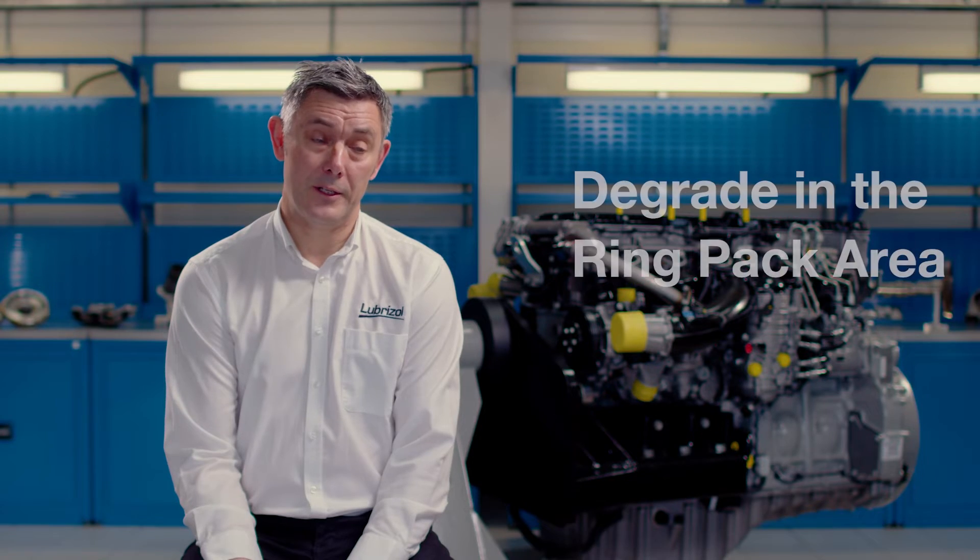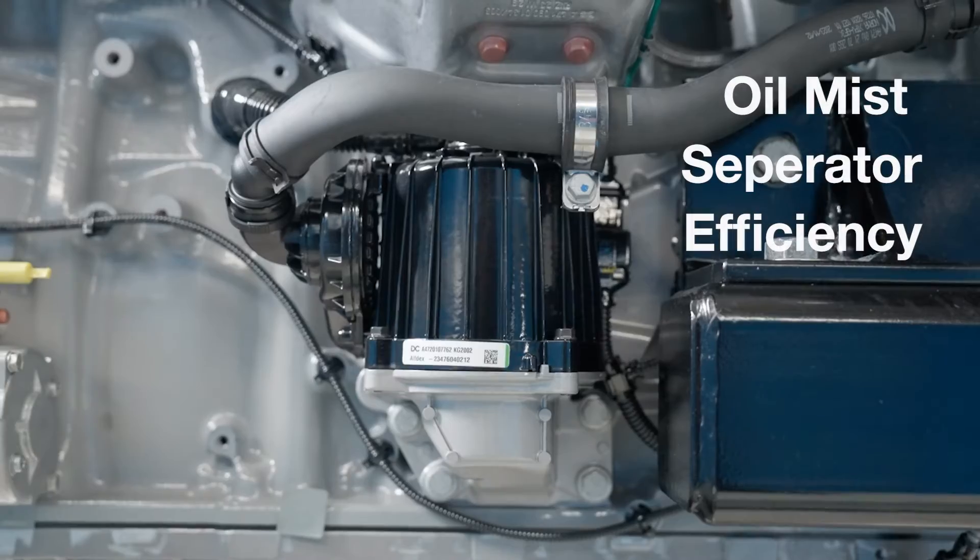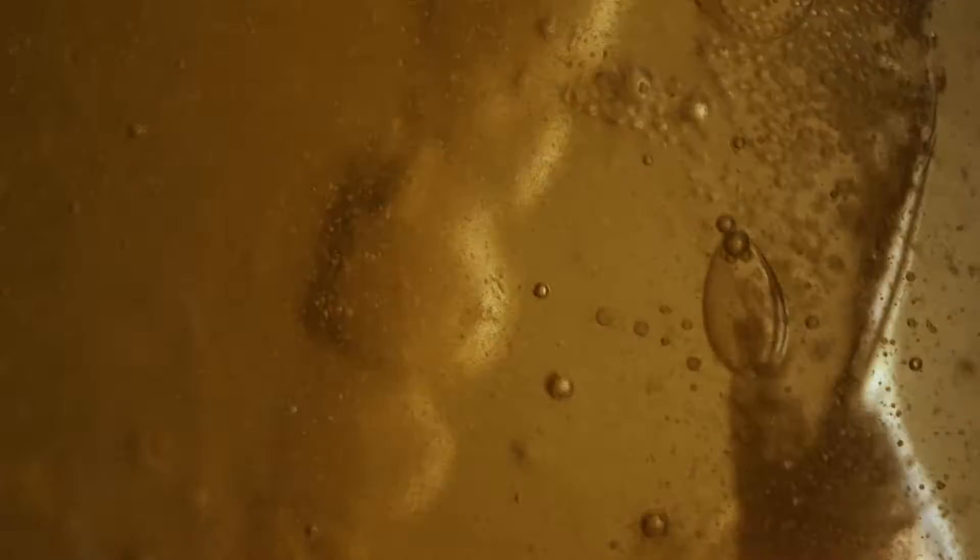Poor performing oils can degrade in the ring pack area, sludge formation can start to occur, and the oil mist separator efficiency is severely reduced. It's a big challenge for lubricants to pass this test.